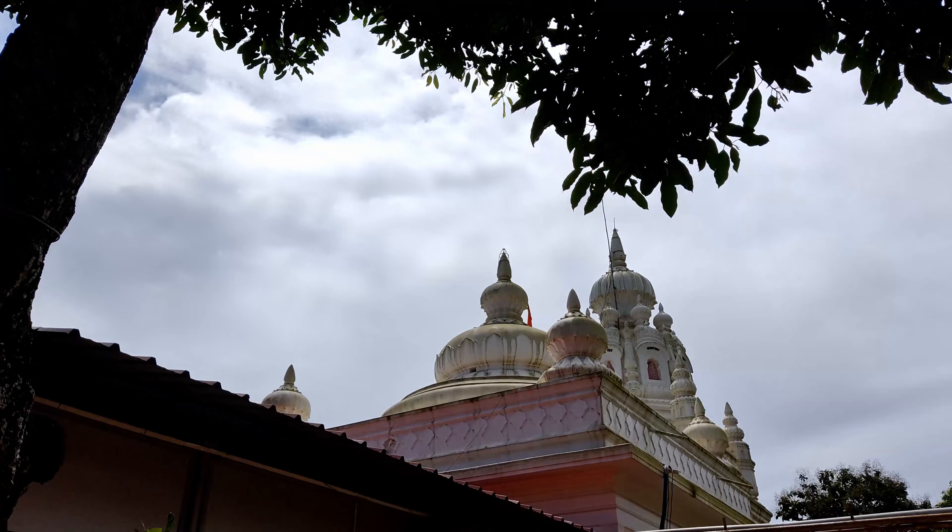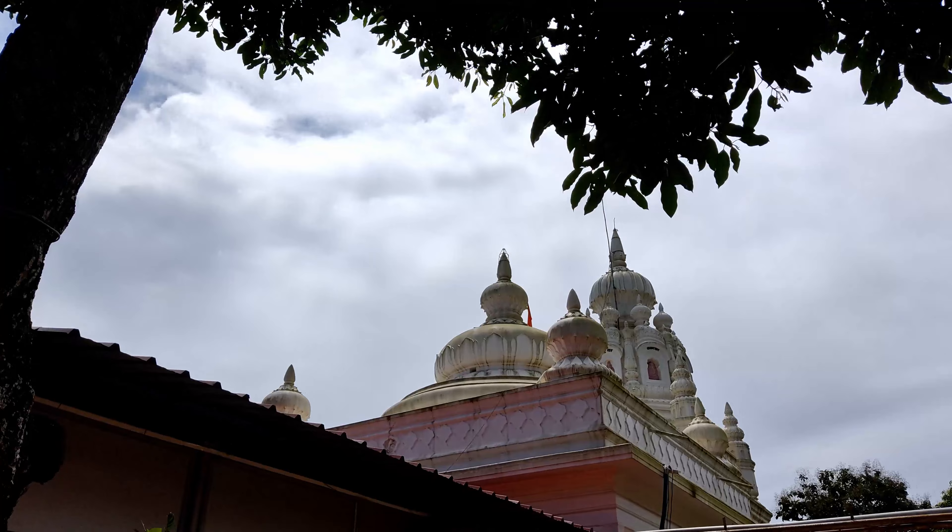Welcome to the second video of Dapoli. In the last video, we took you through the Ghats of Tamini to reach Dapoli, where we experienced a sunset and explored Karde beach. If you have not watched that video, then check for the link in the description.